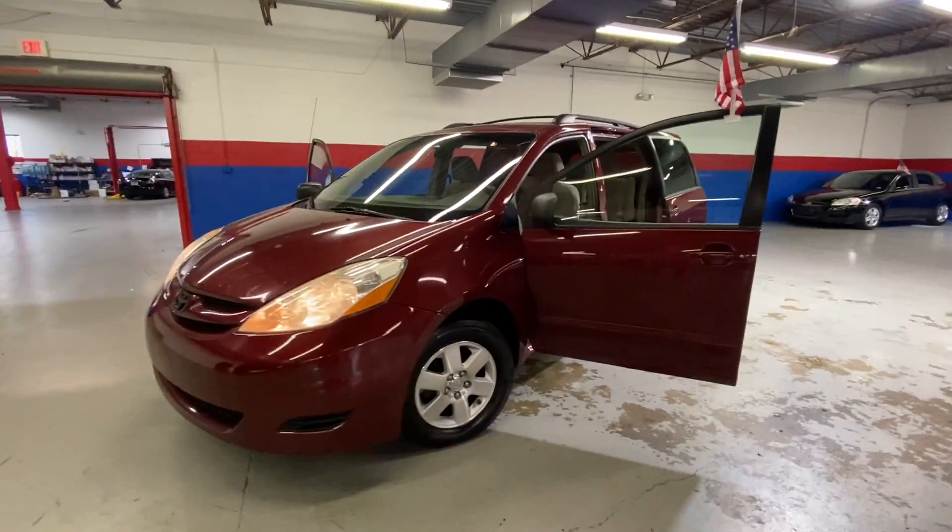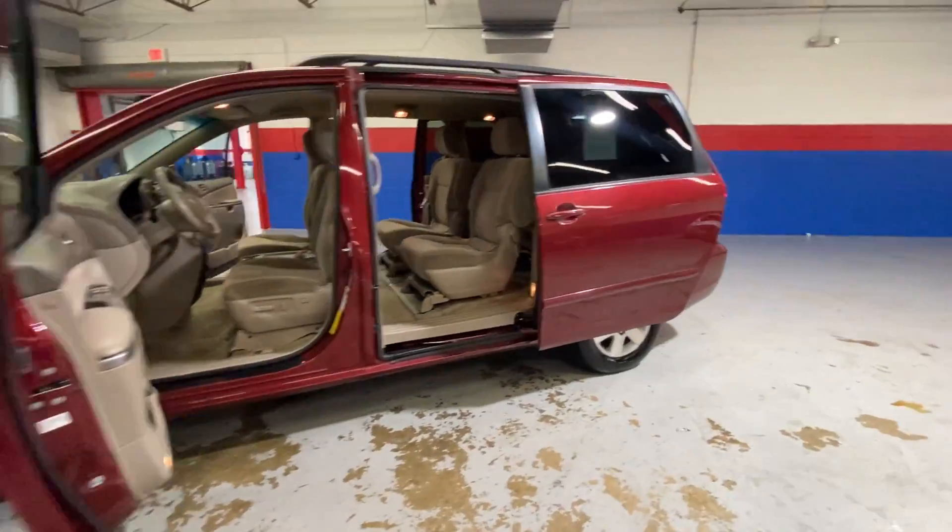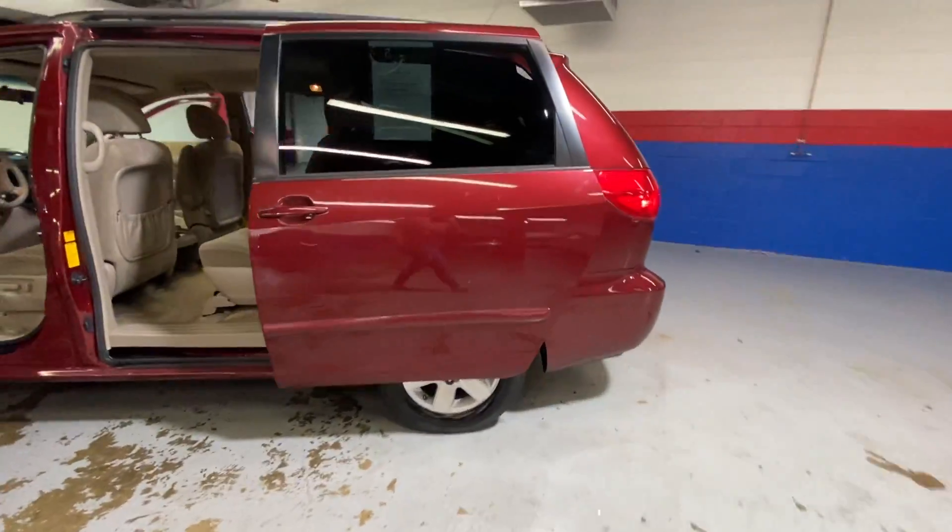Hey guys, coming to Airport Autos today and check out our 2009 Toyota Sienna LE. It's a 7 passenger minivan with a burgundy exterior.